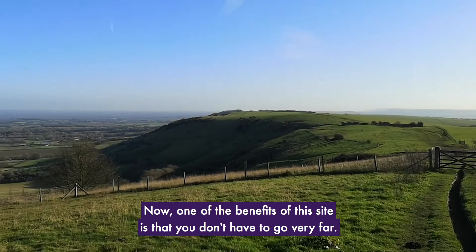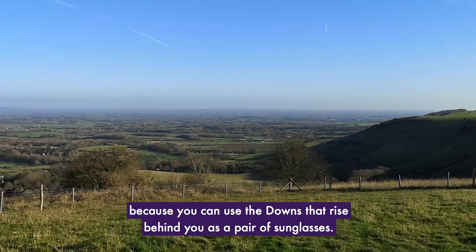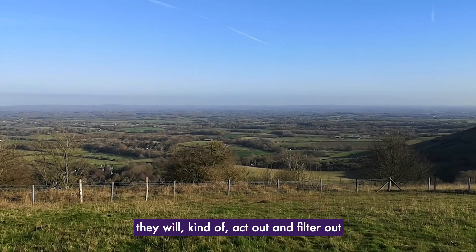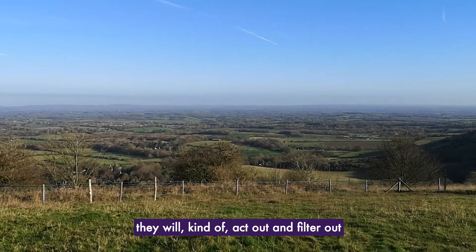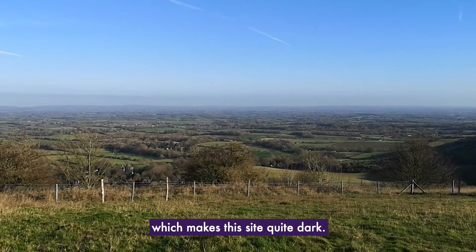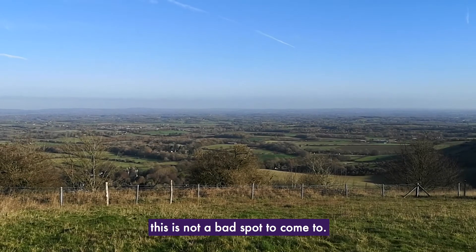One of the benefits of this site is you don't have to go very far — and I'd actually advise that you don't go very far — because you can use the downs that rises behind you as a pair of sunglasses. Leave your eyes long enough and they will filter out some of that brightness from the south coast cities, which makes this site quite dark. So if you want a good night close to Brighton, this is not a bad spot to come to.